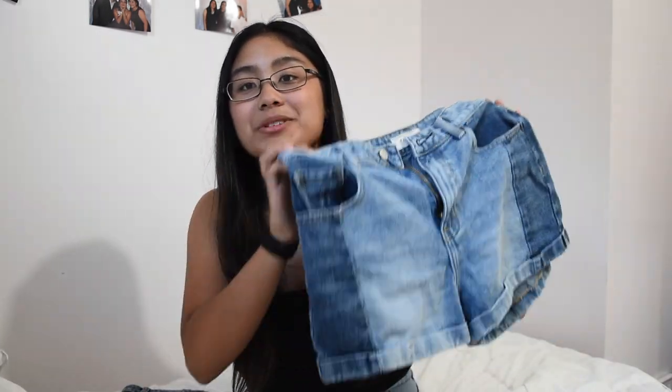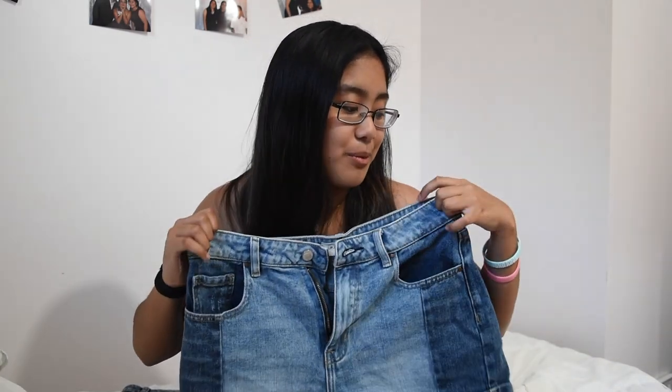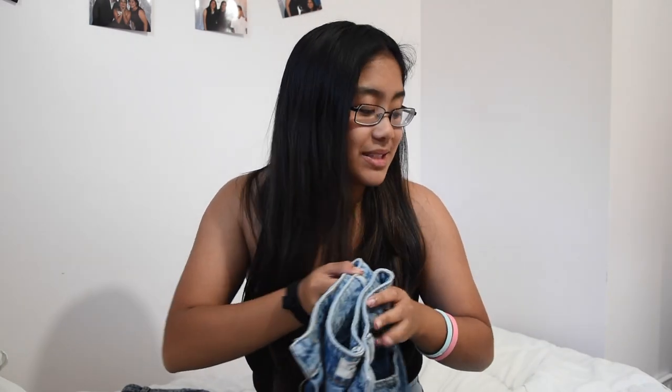This next pair is also from PacSun. It's almost exactly like the first pair, but it's got a little color blocking on the sides, so we're a fan of that — it's got a little something to it. These fit me a lot better than the first pair, and I wear them a lot with the two t-shirts I just showed. I'm really happy about these.